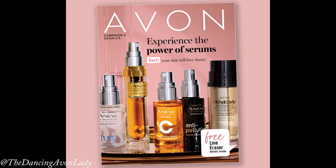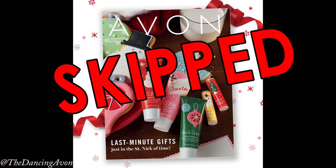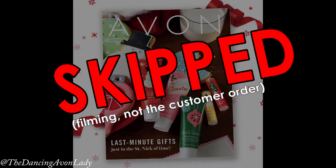Hey guys, welcome back to the channel. I'm Jessica the Dancing Ava Lady and today we are unboxing my Campaign 2 order. It is 2021 and I am unboxing the first campaign of the year. I would have just released the Campaign 26 one, but I skipped Campaign 1 and here we are at Campaign 2.